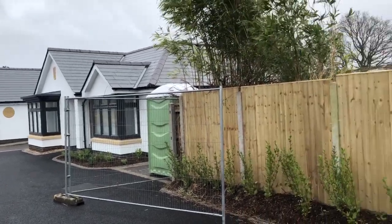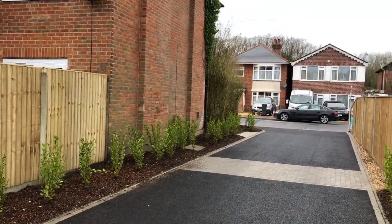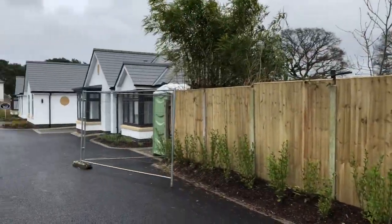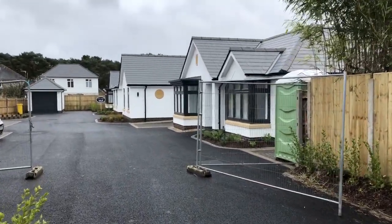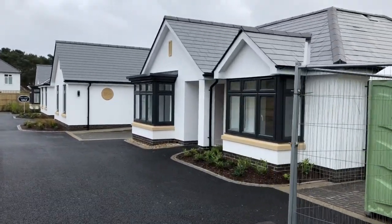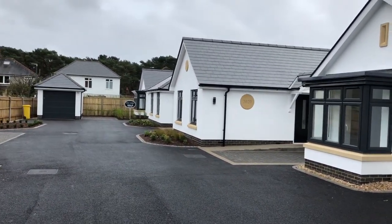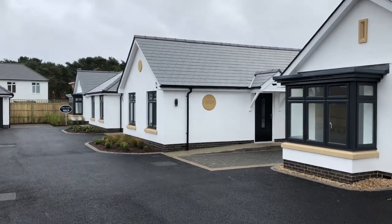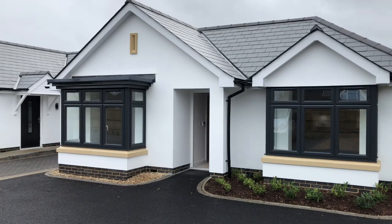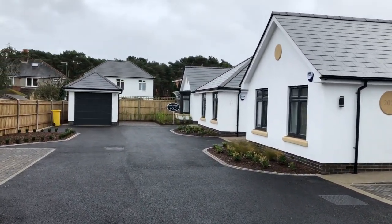Welcome back to Dorset Property TV where today we are in Redhill in Bournemouth, just off Redhill Drive. This is a brand new development of luxury detached bungalows — just four of them in this close. It's a private, tucked away location yet very close to the amenities in Bournemouth Town Centre. The four properties are very similar in size but slightly different in layout, and architecturally they're individual. Let's go and take a look in the show home.